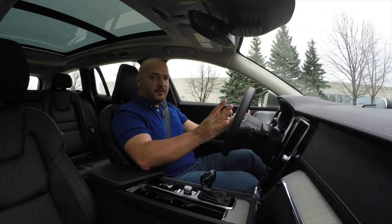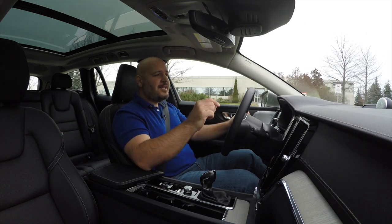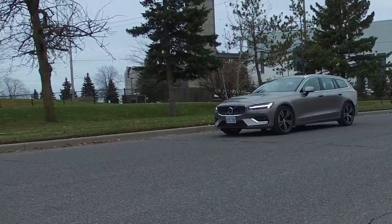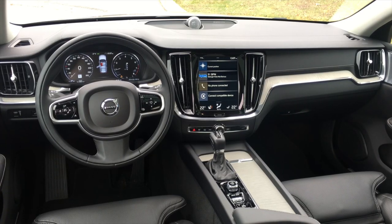The best value for money is to get a Momentum with T6 all-wheel drive and pick everything you want — that works out to about $55,000, which is very reasonable. No matter which one you pick, you'll be getting a really sexy-looking wagon that will certainly make people turn their heads.